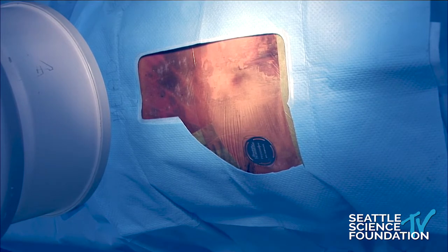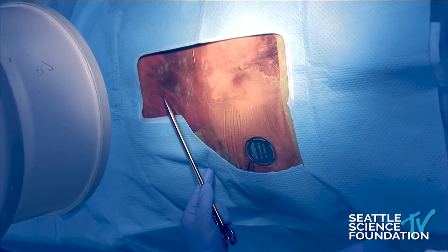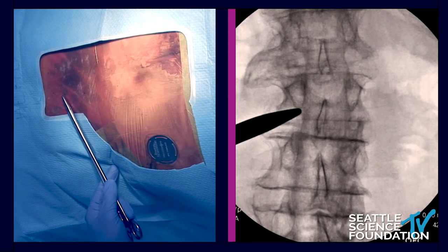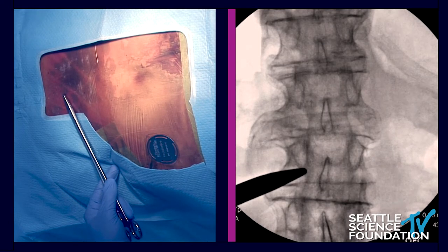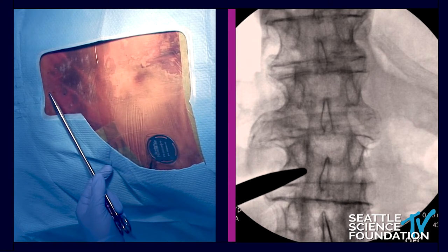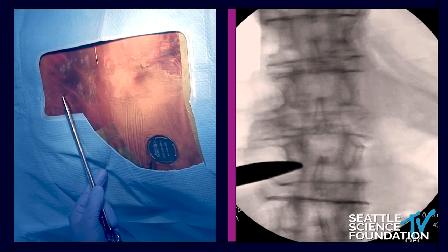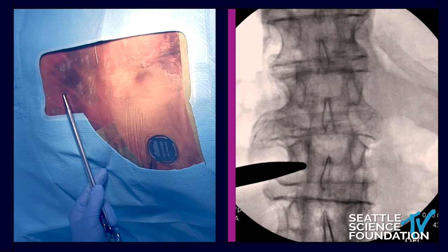Looking at the fluoros, you can appreciate we have a very nice interlaminar space, although there's quite a bit of spondylosis. The T12-L1 interlaminar space looks very, very good. So what we'll do is mark out a point. If we go just slightly north you can appreciate the 12th rib. I'm going to come in a little bit lower here — actually at the L1-L2 space because that looks good — and then I'll enter in the T12-L1 space.